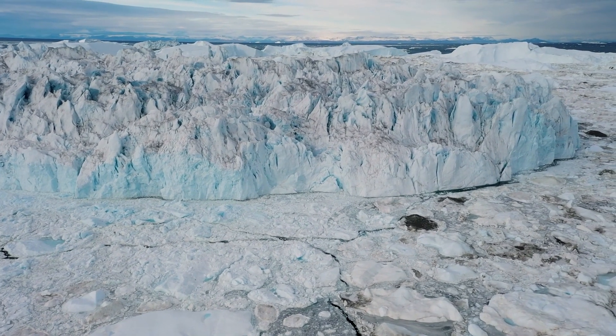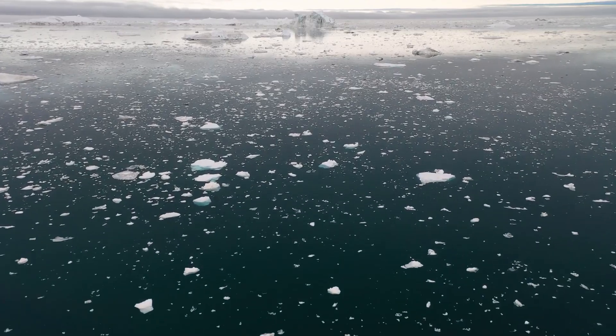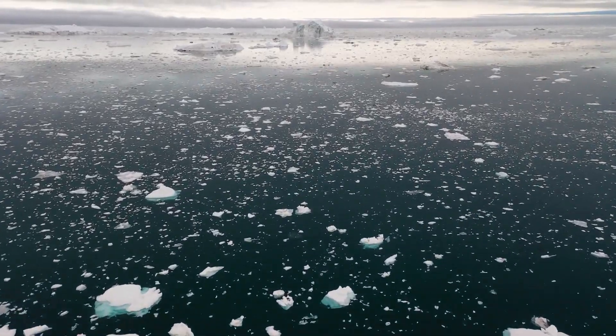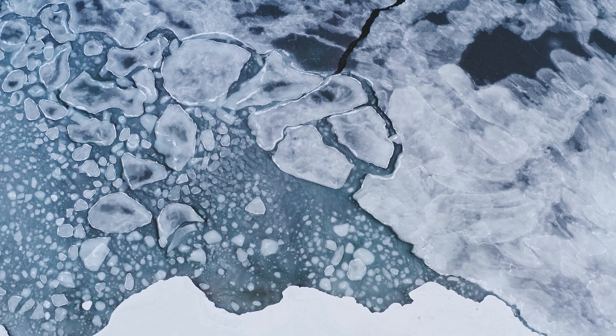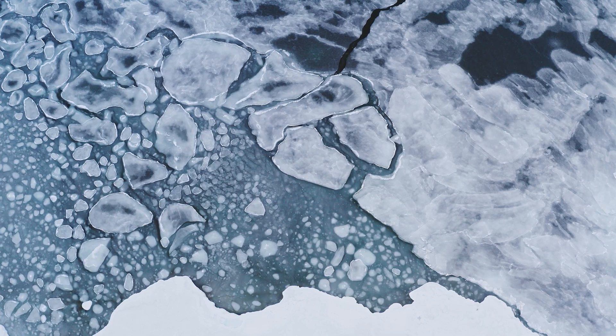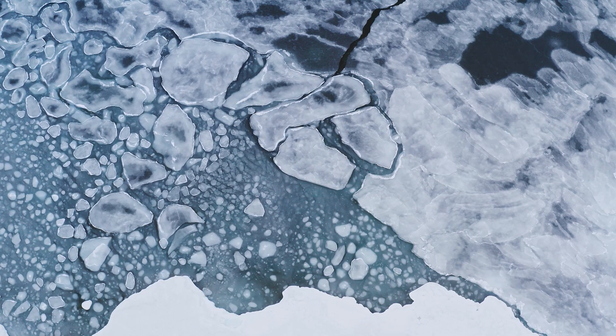Jökulsárlón Glacier Lagoon is a shimmering paradise, where massive icebergs break away from the glacier and float gracefully on the glassy water. The ever-changing hues of blue and the playful seals that inhabit the lagoon create a dreamlike atmosphere that is nothing short of enchanting.